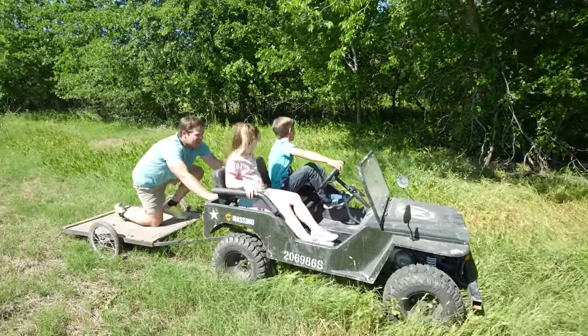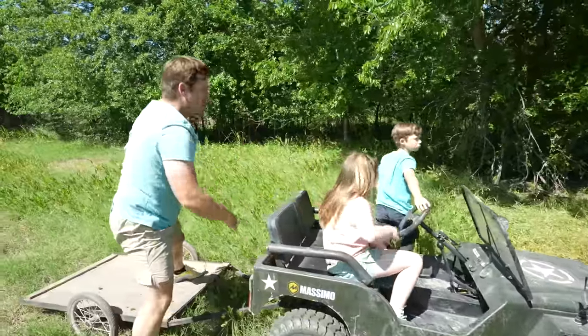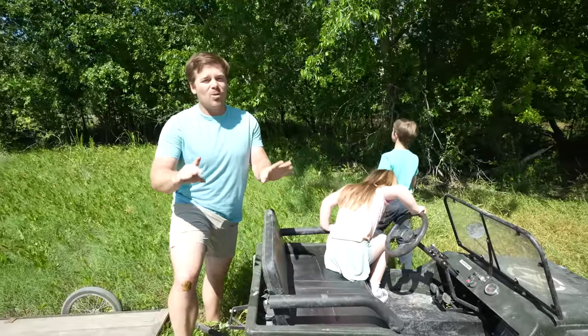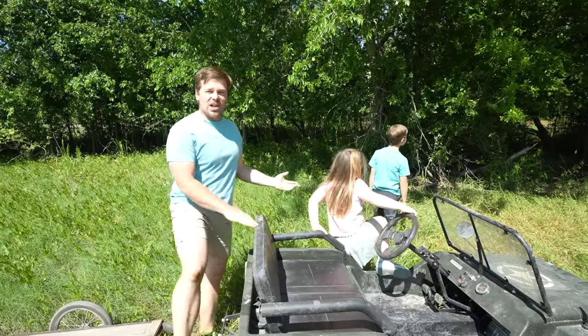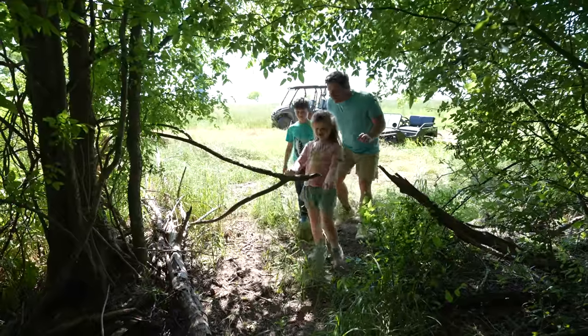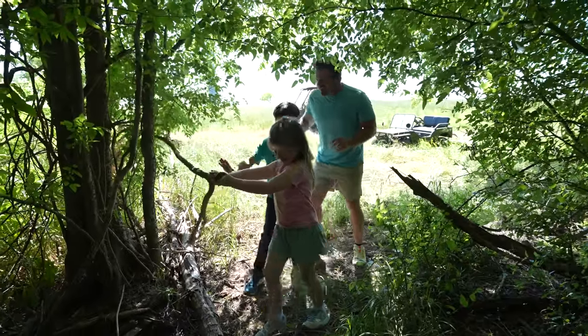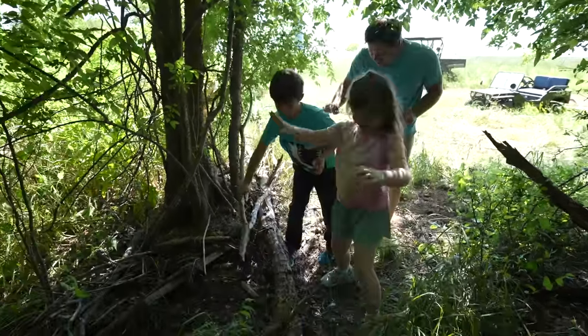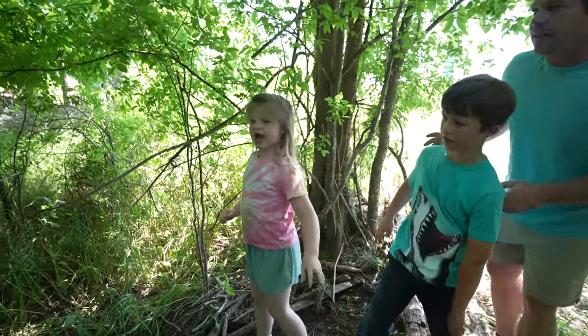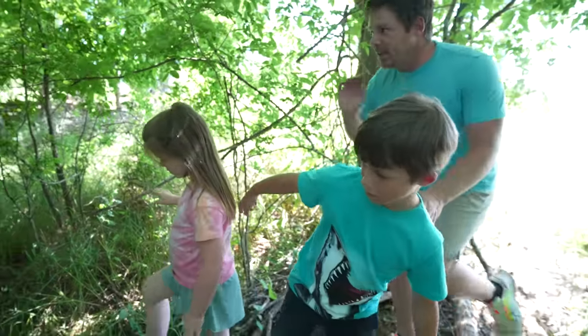Alright Hudson, we have made it to the abandoned forest where there's a bunch of junk, but sometimes we find some really cool things. You guys ready to look? Let's see what we can find. Move that dead tree limb out of the way. I'm not really seeing much — let's keep looking. We always find really cool stuff here.